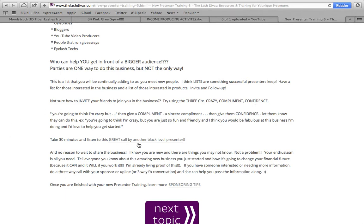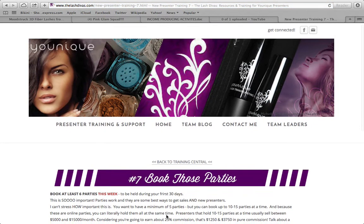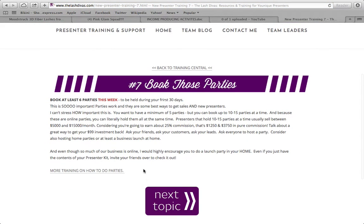There are more examples on this page as well. The next topic is to book parties. Your goal is to book at least six parties this week — no ifs, ands, or buts. Find six people.